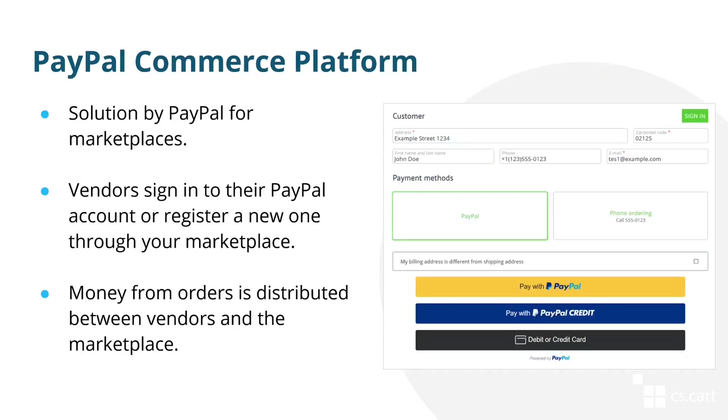The next improvement for multi-vendor is PayPal commerce platform — a new solution meant to replace PayPal adaptive payments. It works like this: vendors connect their accounts and the money from orders is distributed automatically between them and the marketplace. To make the distribution work, orders must be paid for via the payment method introduced by the add-on.